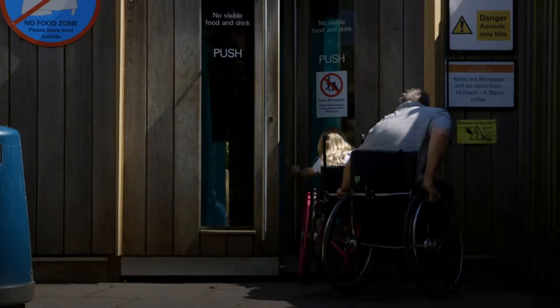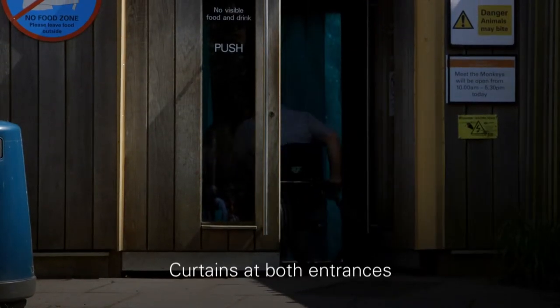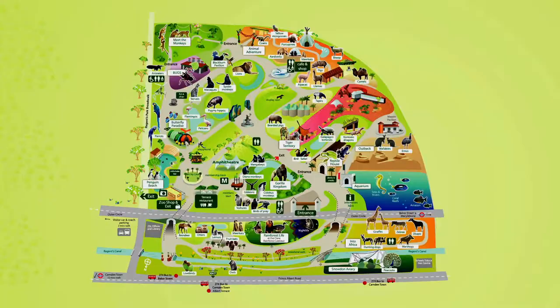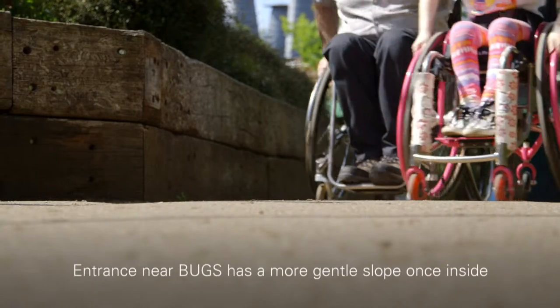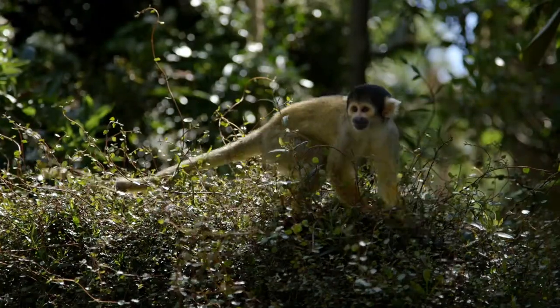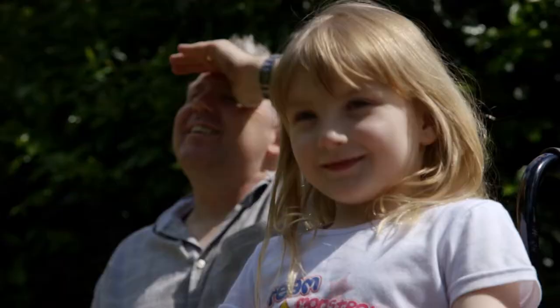There are also slopes and curtains in to meet the monkeys, but the entrance near Bugs has a more gentle slope once inside. The squirrel monkeys scamper freely on ropes and branches above Emily Jane, making her laugh.